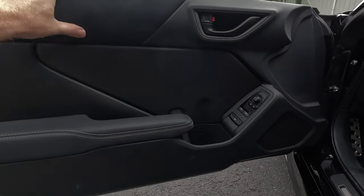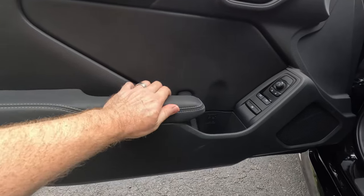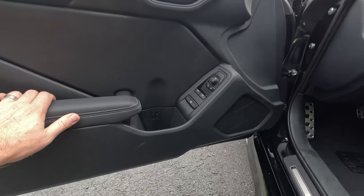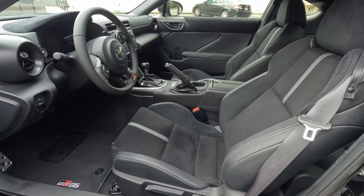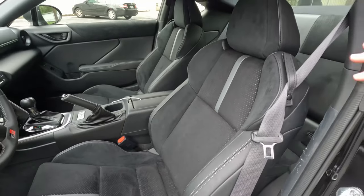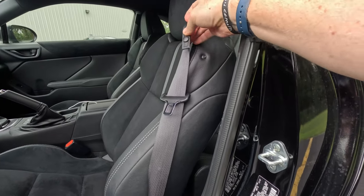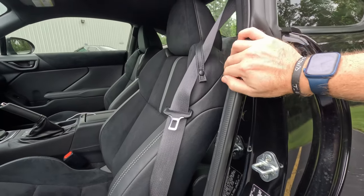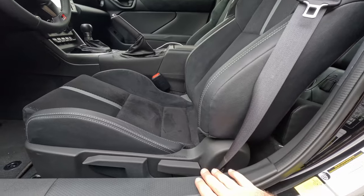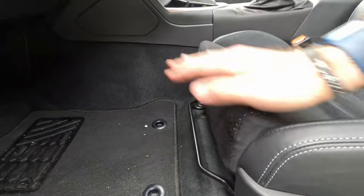We've got this ultra suede up here that's very nice — it's right where you would rest your arm if you're not resting it down on this leather padding. There's a nice grab handle, a cup holder in front of your window controls, window lockout, lock/unlock, and mirror controls. Both seats are heated, leather-wrapped, and have the ultra suede interior — all thanks to this being the more premium trim. There's a little button holding the seat belts in place so someone can pull it out of the way to climb into the back seat.